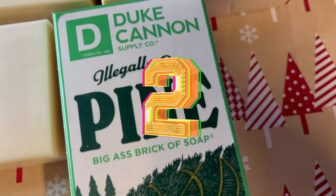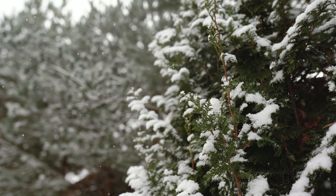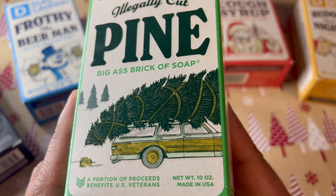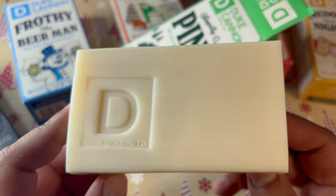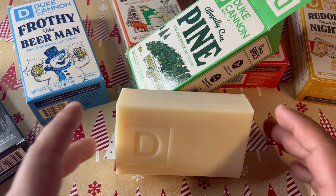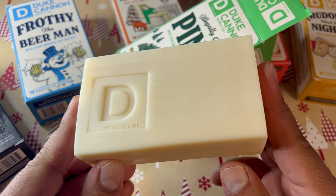At number two is Illegally Cut Pine. I absolutely loved the scent of this soap — they put a good amount of pine scent into it without being too overpowering. Duke Cannon also has a Fresh Cut Pine soap, and to me this one smells similar but with a better pine scent and slightly better lather. It didn't have the best lather out of all these soaps, but the scent was just so good. I do wish the lather was creamier — Duke Cannon's Productivity soap has an amazing lather and I wish this one was closer to that — but the scent alone put it at number two.